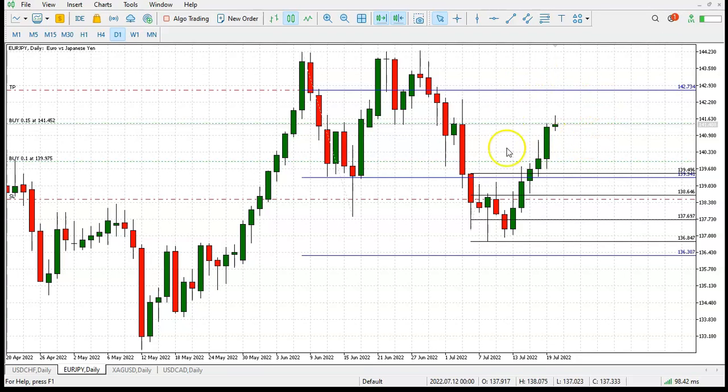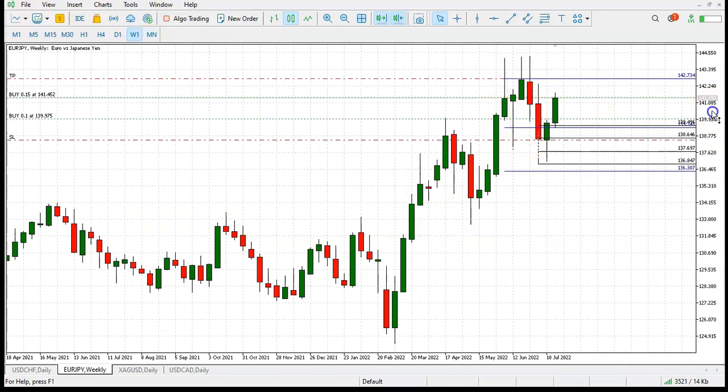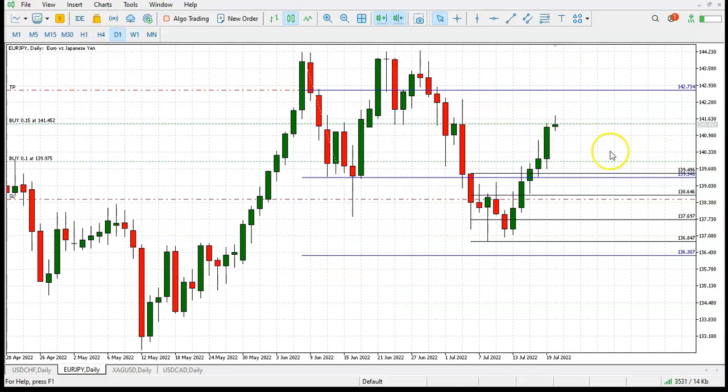There's definitely positive momentum driving not just the Euro/Japanese Yen but all of those currencies that trade against the Japanese Yen. Looking at the weekly chart, we're obviously focusing on the blue system here. As you can see, we're closing the distance to the target and there's room for more later down the road.